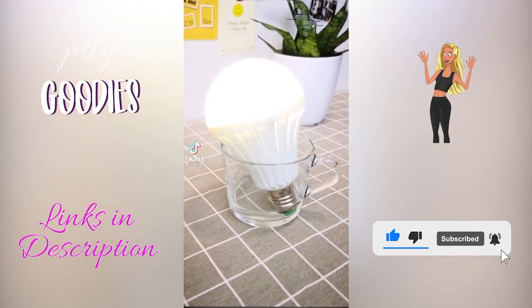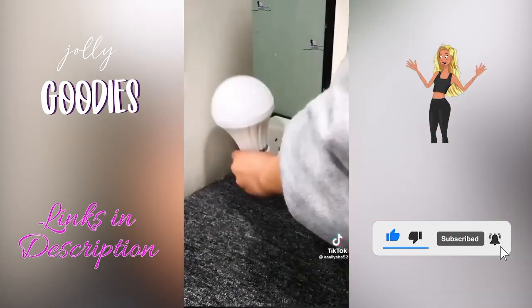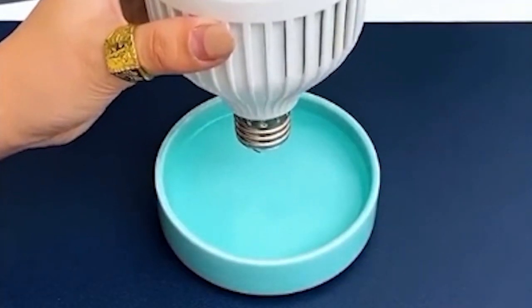This emergency rechargeable light bulb is amazing — it can light up with a wet cloth or the touch of your finger. It comes with a plug cap so you can turn any outlet into a lamp, or use it outdoors by hanging it with the hook caps. You'll never have to worry about a power outage again.